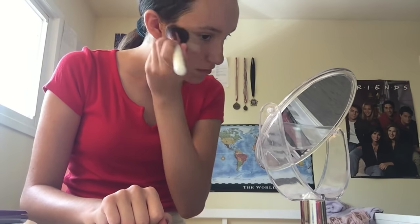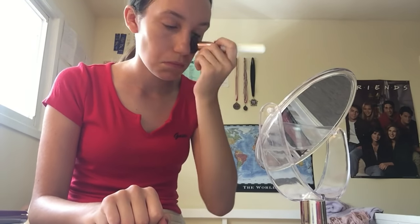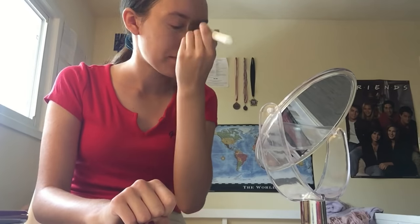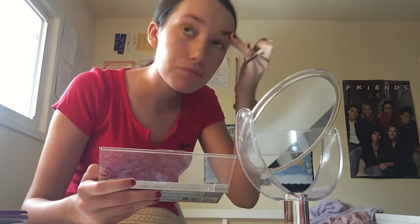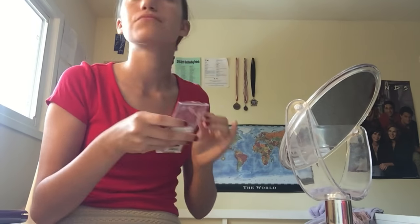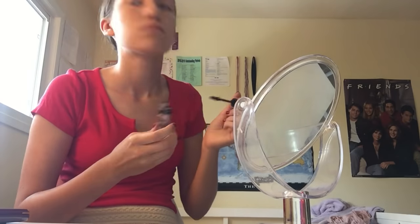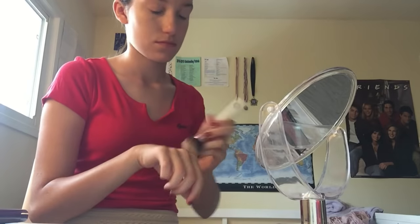Once I'm done in the bathroom I'll sit at my vanity and do my makeup, which is probably my favorite part of the morning. I love makeup — I see it as art. I'm not the best at it but I have a lot of fun and I feel more confident and pretty. I don't like to wear a ton — just enough to cover up some blemishes. It usually takes me around five to ten minutes. I'll be doing a full everyday makeup routine video soon!